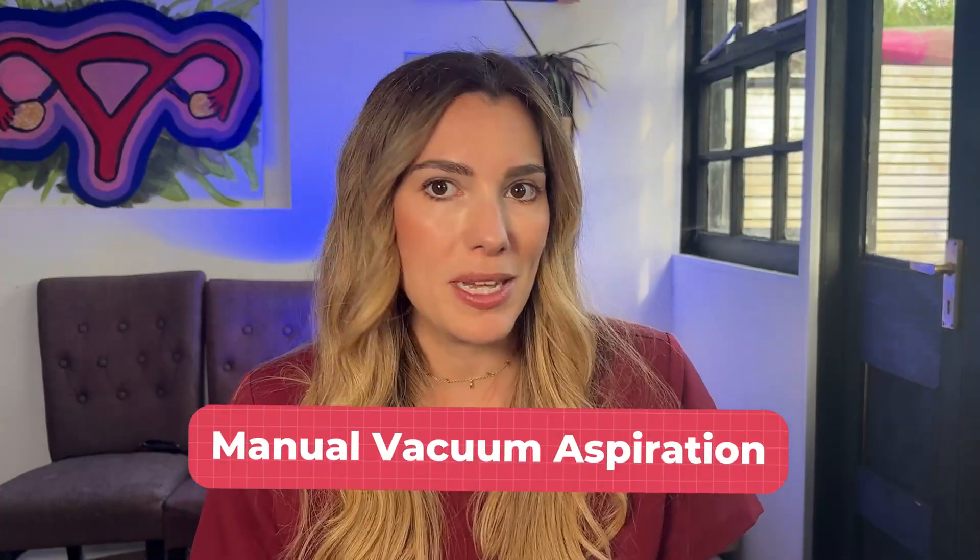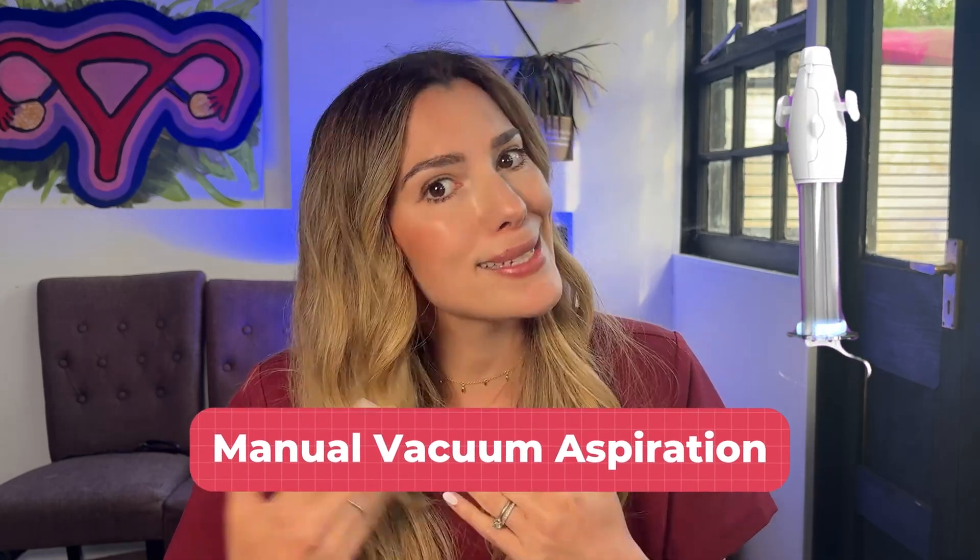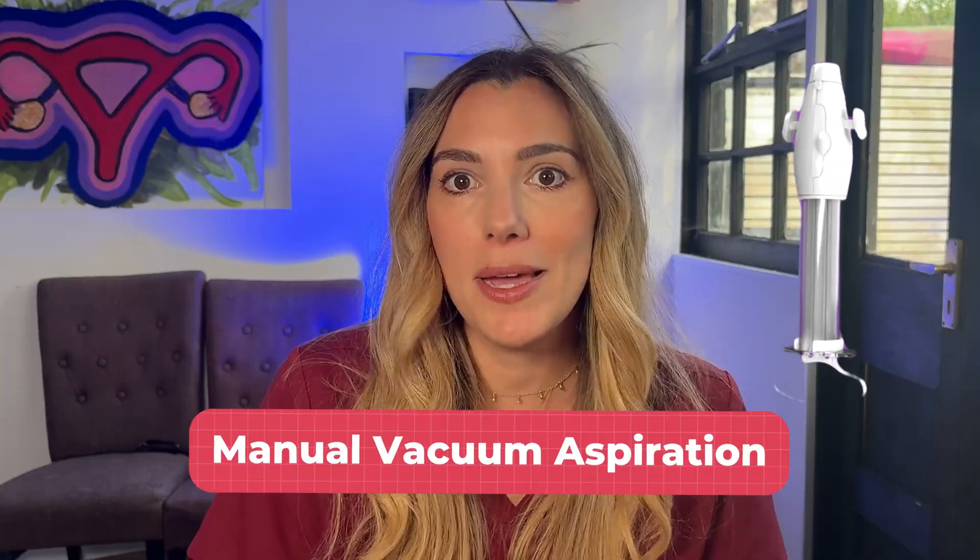There are two main types of surgical management. The usual procedure is done under general anaesthetic, but another option is called manual vacuum aspiration or MVA. This is a similar process but instead of being asleep, it's done in the gynaecology outpatients department whilst you are awake, perhaps with some local anaesthetic or sedation and oral painkillers. Although this process is called surgical management, it's important to remember that it's not a typical surgery — nothing is actually being cut open. It's a suction procedure.